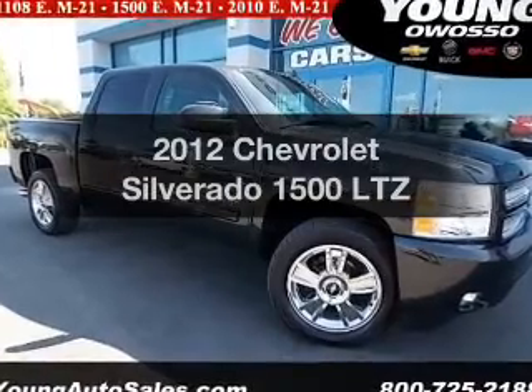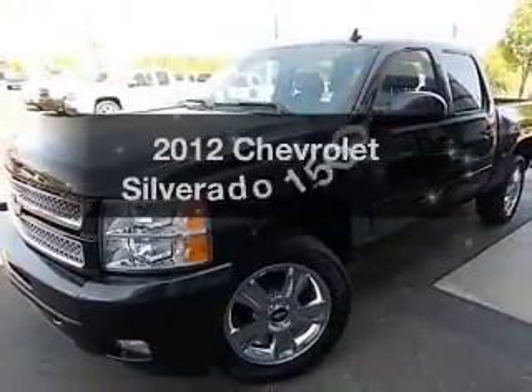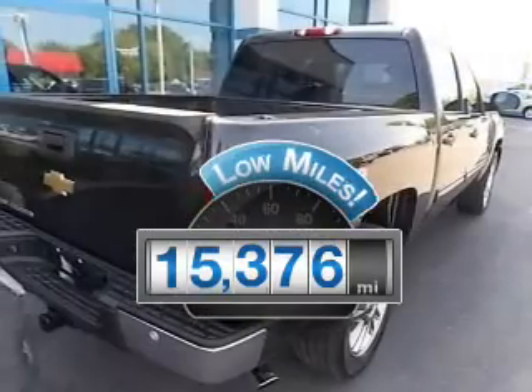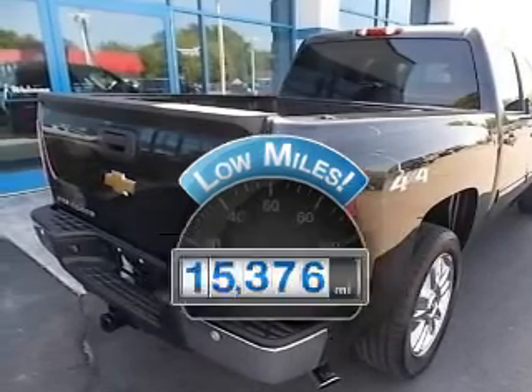Imagine yourself in this 2012 Chevrolet Silverado 1500. Find everything you wanted to ride under one roof with this vehicle. Low mileage is an important factor in your purchase, and this vehicle delivers a low odometer reading.